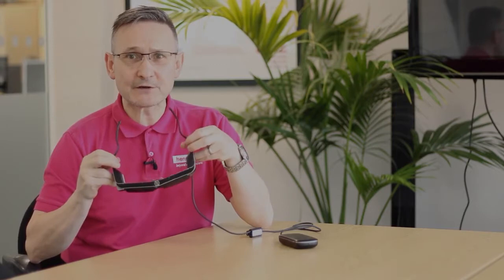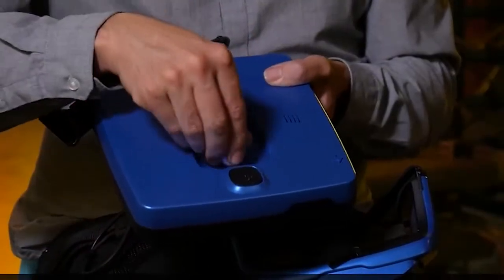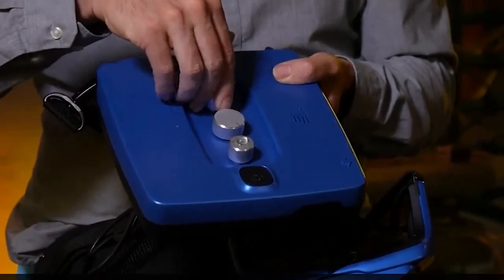Oxite can adjust to specific characteristics of each user and improve visual signals, increasing image contrast, brightness, and other parameters. The product uses the sight people still have — whether it's detection of light, movement, or a small amount of shape — and amplifies it inside a pair of augmented reality glasses. Nothing is hooked into the brain and the hardware doesn't interact with the eyeball. Instead, Oxite smart glasses rely on technologies like see-through displays, camera systems, and computer vision techniques developed for augmented reality to understand the environment.